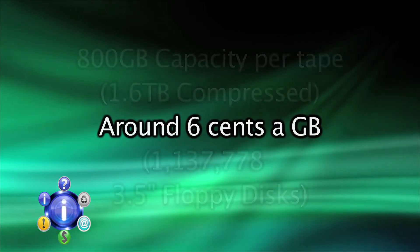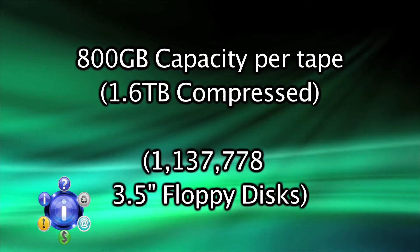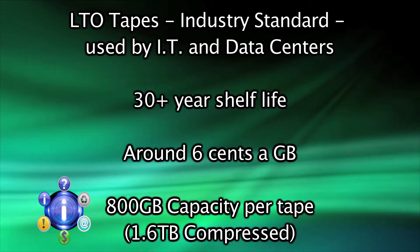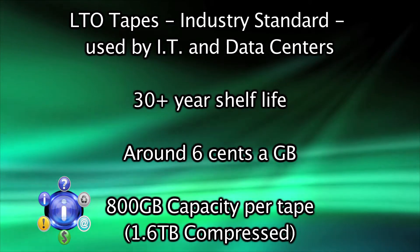LTO4 tapes can also hold 800 gigabytes uncompressed or double that in a compressed state. Until now, this has only been found in enterprise-class devices. So how does it do this? Let's actually take a look at the device.